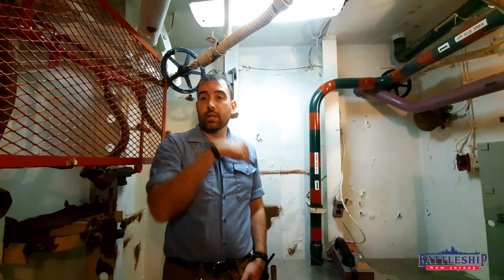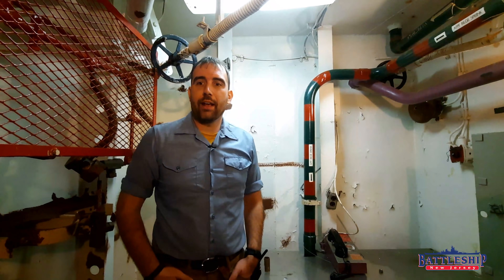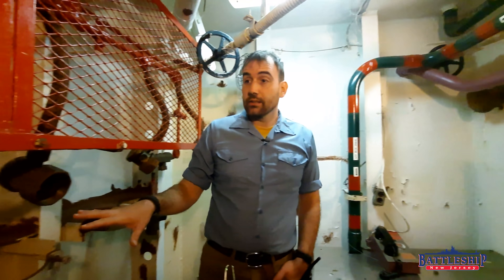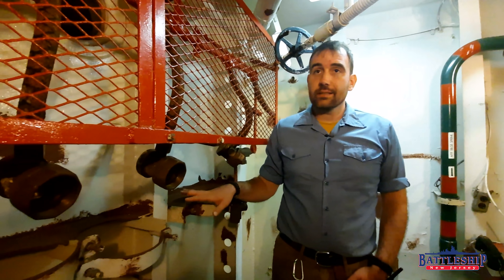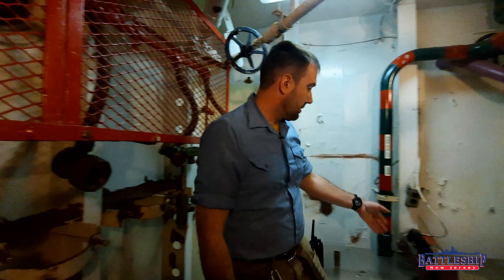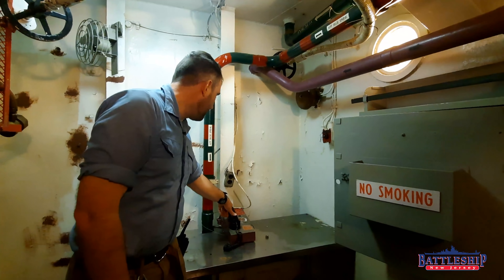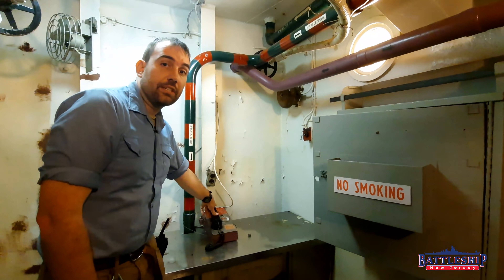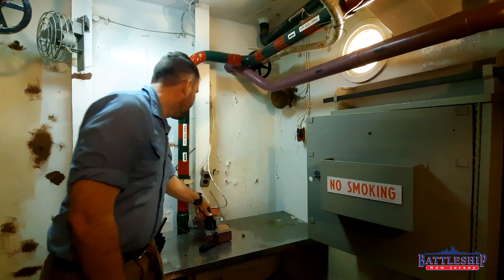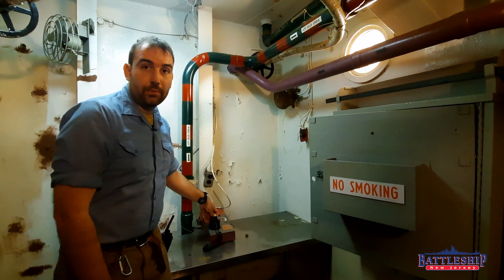Now we are one deck below on third deck, just one deck above where the fuel actually is. This space has brackets for halon gas as part of the fire suppressant system of last resort. You'll see that this was clearly a watch standards position — there's a ship service telephone here with phone numbers for the A Division office, A Division berthing, the fan room, the oil lab, damage control central, main control, forward and aft diesel, and the machine shop.